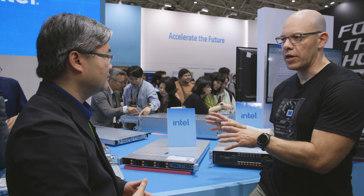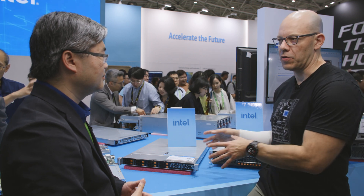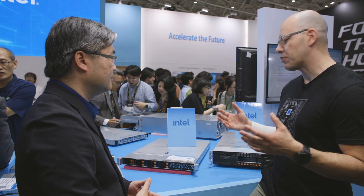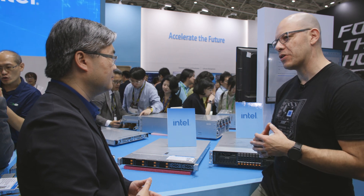So you're pretty much targeting cloud service providers for these types of systems. That's right. I'm very happy you guys were able to utilize our latest data center processor, Xeon 6. Thank you so much.